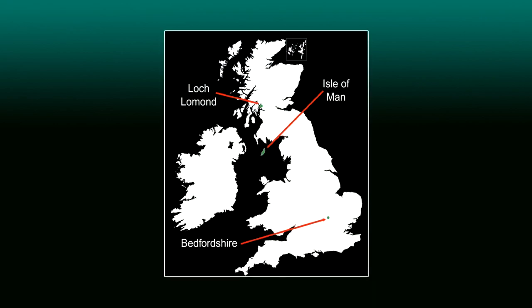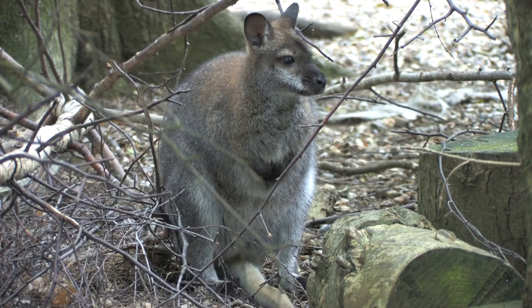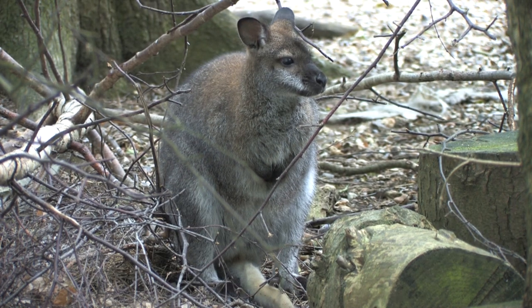Three small populations of red-necked wallaby exist in Britain and are found on an island in Loch Lomond, on the Isle of Man, and in parts of Bedfordshire. The three populations combined total fewer than 50 individuals. A small population once found in the Peak District has now become extinct. They favour woodland and scrub, but can be seen feeding out in the open on grassland and moorland at dusk and dawn.